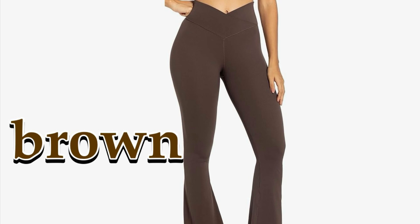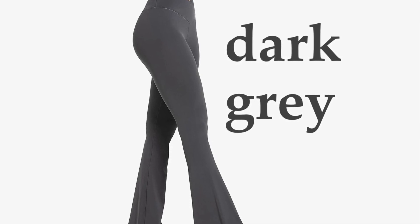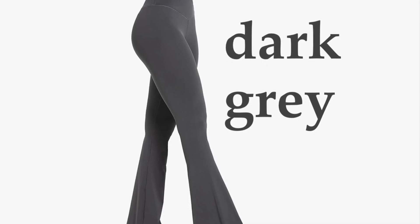Enjoy a flattering fit, complete comfort, and fabric that moves with you. Elevate your wardrobe with yoga pants that make you feel as powerful as you look. Here are some tips on how to wear them for different occasions.